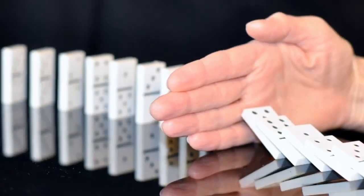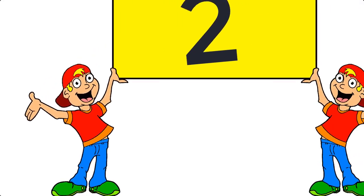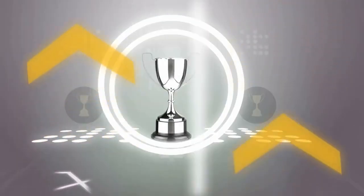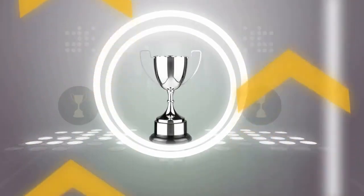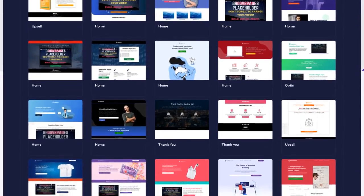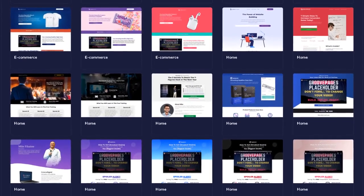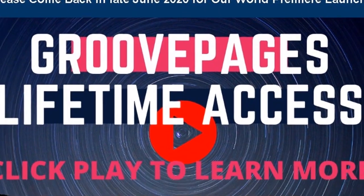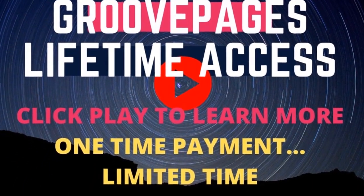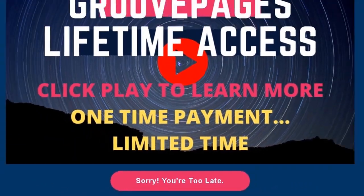But wait, there's more. Remember how I told you there's not just one but two powerful platforms? Wait till you see this. Introducing the now number one page builder in the world — the ability to build your own websites, funnels, sales pages, registration forms, and a whole lot more. It's called GroovePages. It's such a popular and high in demand product that when you try to sign up for an account right now, it might not even be available.